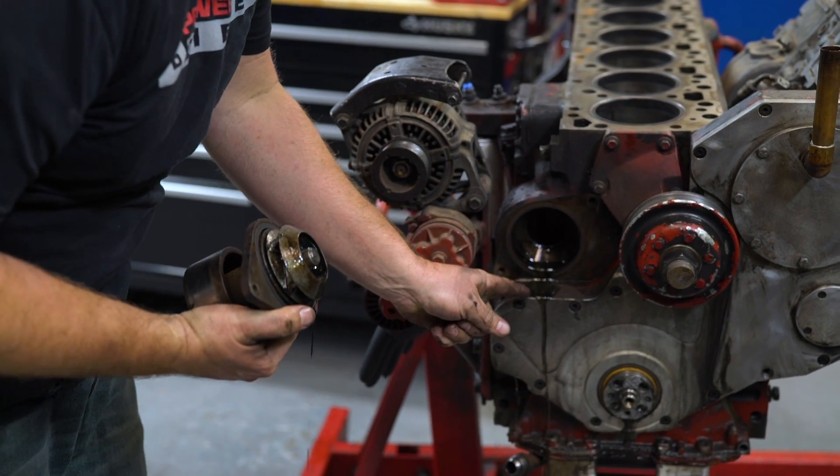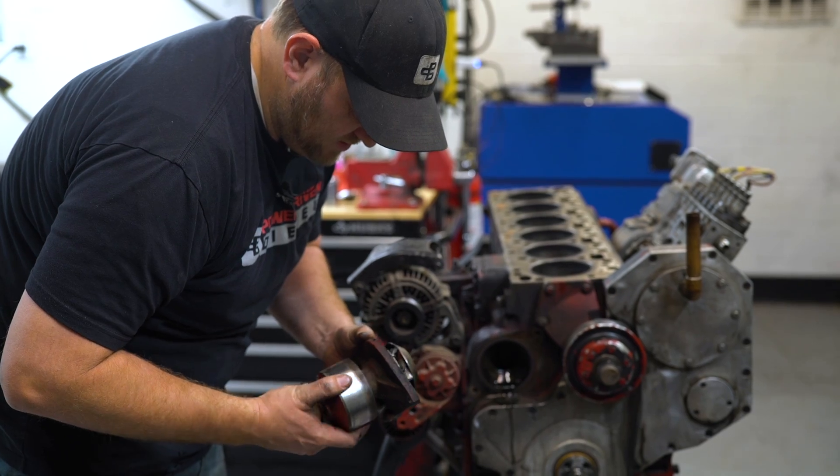Now the water pump — look at this oily coolant mix. Water pump's fine.